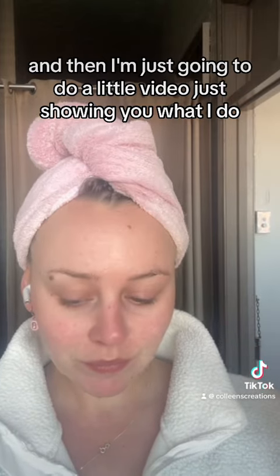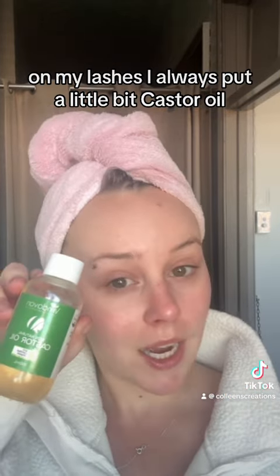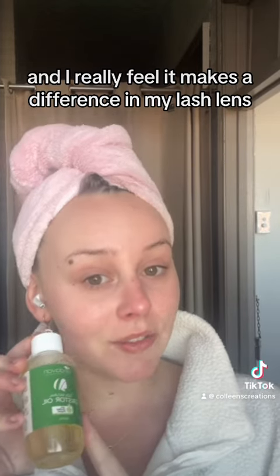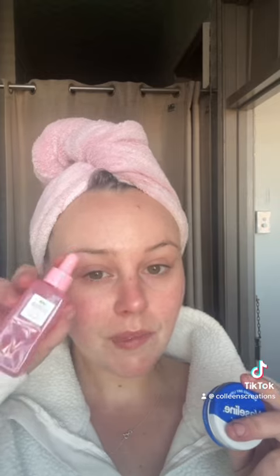The first thing I always use is Clean and Clear — I love this, it's like my favorite thing ever. On my lashes I always put a little bit of castor oil. I kind of do it for a couple of months and then stop, and I really feel it makes a difference in my lash length.